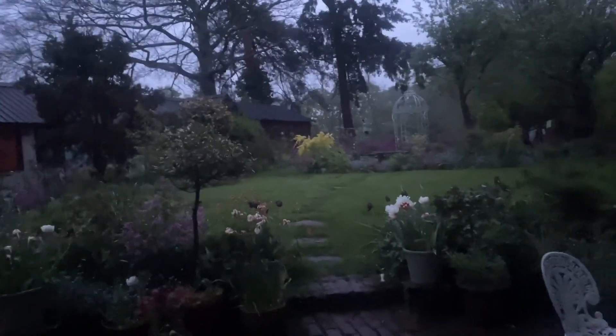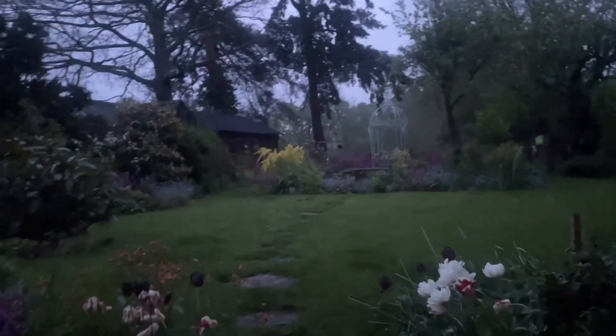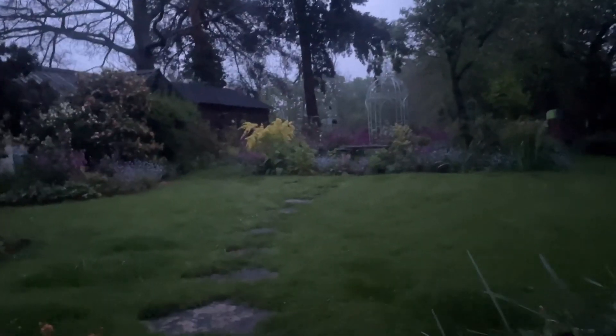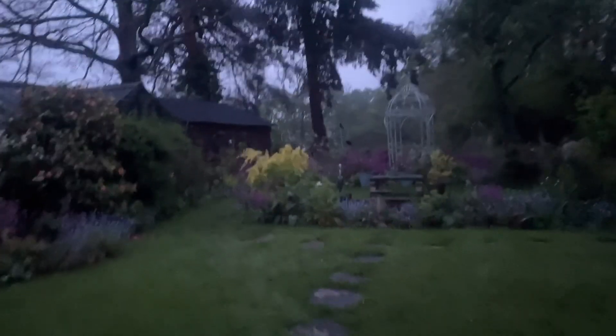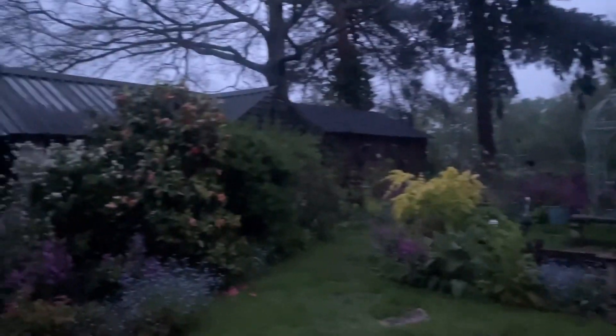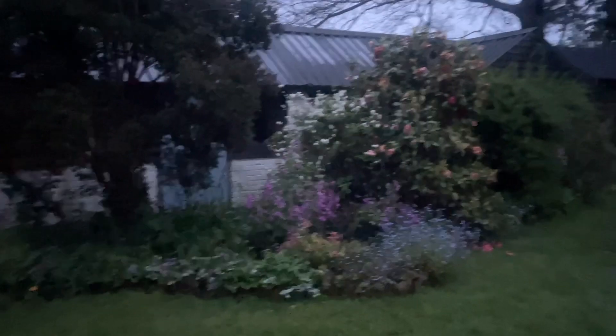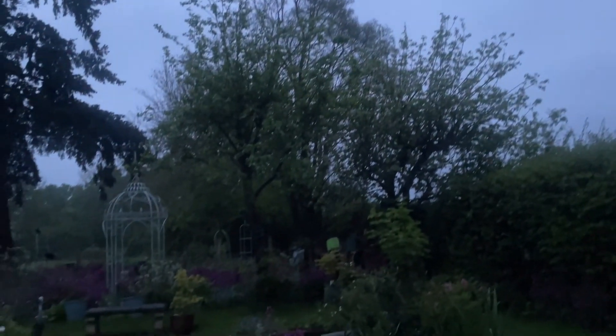Good morning, it's 5am and we have had the loudest thunderstorm circling the cottage since two o'clock in the morning for probably two to three hours. But the air feels so much sweeter now.